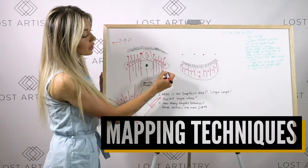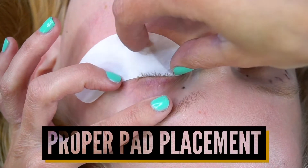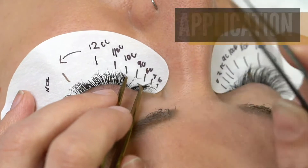It doesn't matter if you're an aspiring artist ready to begin your lash journey, or you're already certified and you're just ready to level up your artistry. We go into theory, hands-on practice, mapping, business, styling, and much, much more. This definitely isn't your average lash course, and I hope that you enjoy taking this course as much as we did creating it.